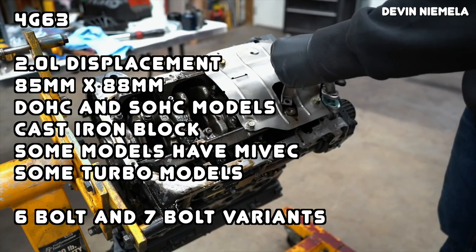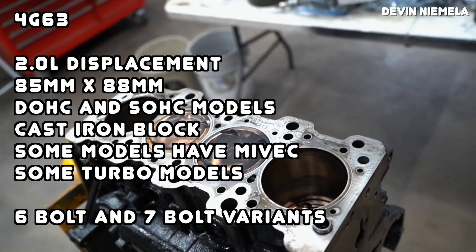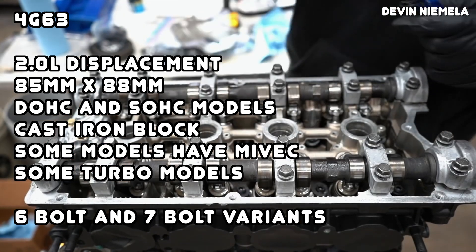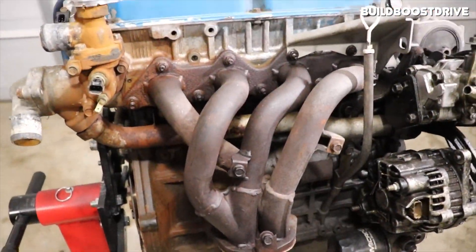Starting with the 4G63, we've got a 2-liter displacement, an 85mm bore and an 88mm stroke, some dual overhead cam and some single overhead cam engines, and a really strong cast iron block. Some variants feature Mitsubishi's MIVEC variable valve timing system, and some of them are turbocharged. The earliest first-gen DSM engines are known as six-bolt engines because of their six bolts holding the flywheel to the crankshaft, while later 4G63 engines are known as seven-bolt engines. Most of the differences between the six-bolt and seven-bolt revolve around the rotating assembly.